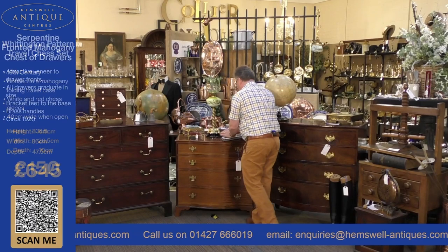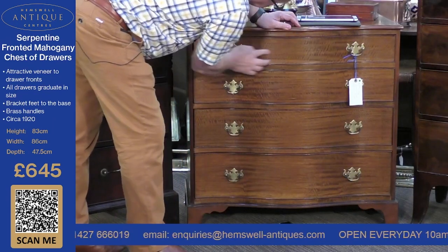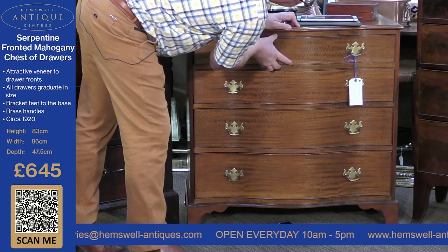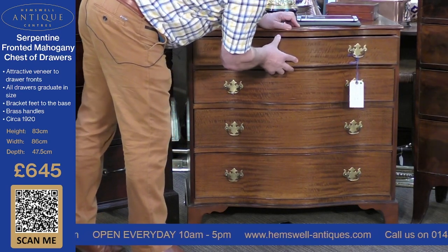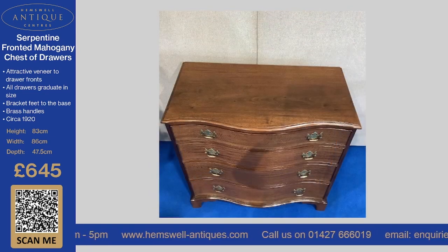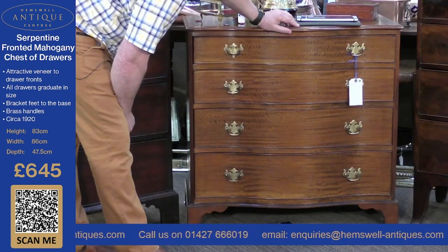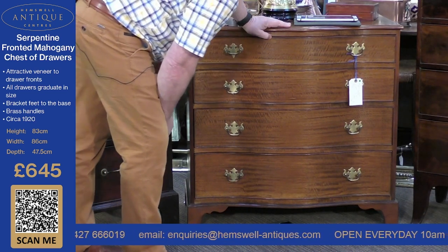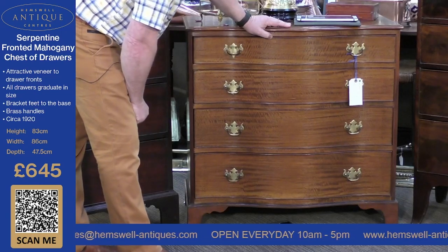The next item is a serpentine chest of drawers. It's really very unusual — what I call a wonderful fiddle-back mahogany veneer on the front. It's got the original handles, dated to 1920, with graduated drawers on bracket feet. It's £645, which I think is a very reasonable price for something of this size. It's a really nice size chest of drawers that would fit either in a bedroom or a drawing room — just a superb piece.